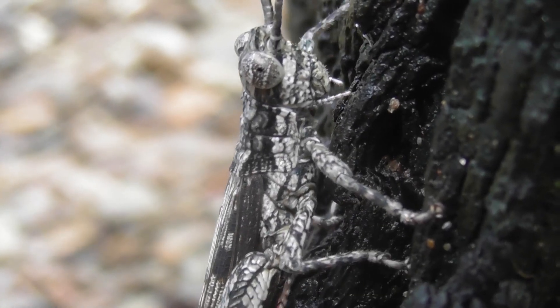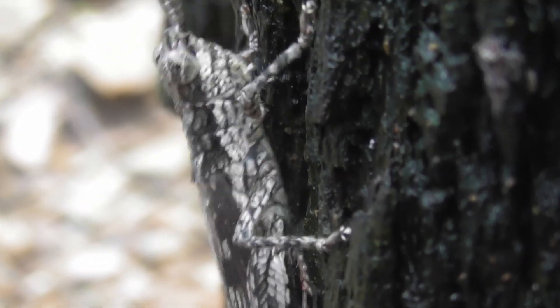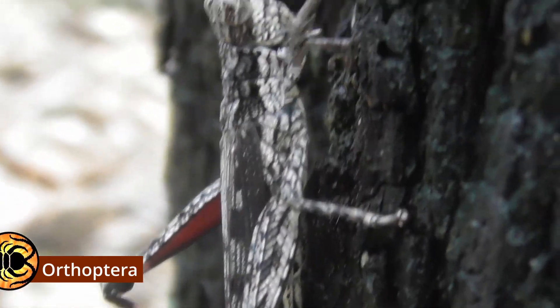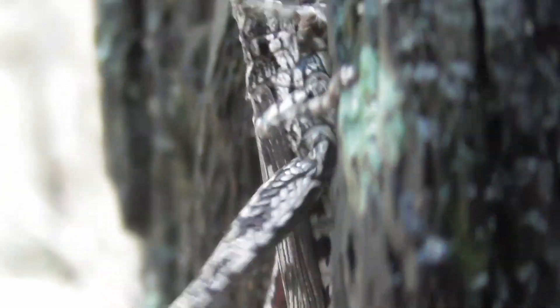Here we have a rather interestingly patterned grasshopper. Like raspy crickets, true crickets and katydids, grasshoppers belong to the insect order Orthoptera. However, unlike those three groups, which all have long, flexible antennae, grasshoppers possess antennae that are short, thick and stiff.